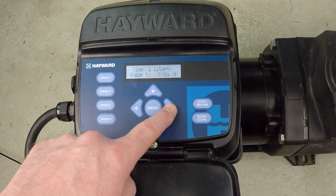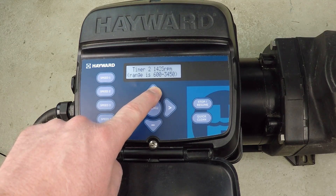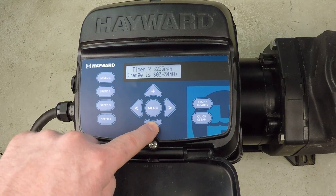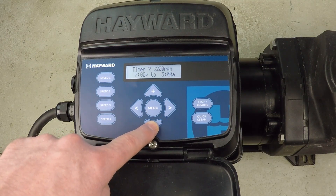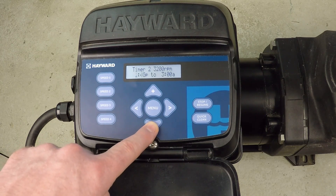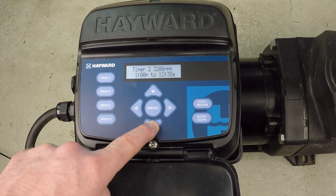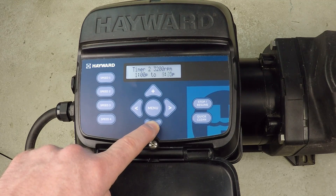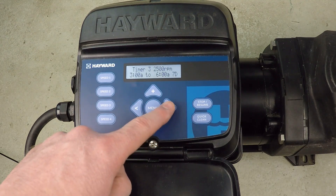Next I want to change timer two — pressing plus again. I don't care about the name. I'm going to change to 3200 RPM. I could go with 3450, the maximum, but dialing back just a small amount on RPM only affects flow by a small amount while reducing power consumption by a considerable amount — so it's worthwhile. Timer two runs from 1 p.m. to 2 p.m., just one hour, seven days a week.